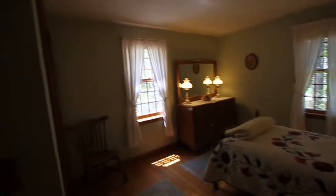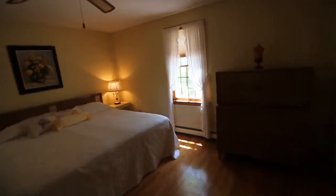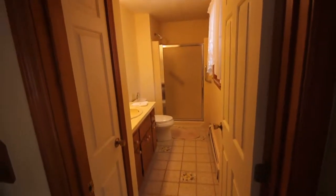As we walk down the hall we'll go to bedroom two — hardwood floors, nice size closet, double doors. And then we'll step into the master which has its own full bath. This is a king size bed, good size room, with a closet. And through here to the private bath with a tile floor and a shower, linen closet, and good size vanity.